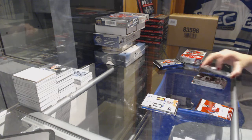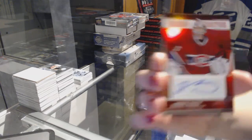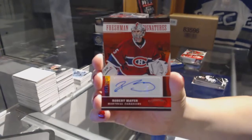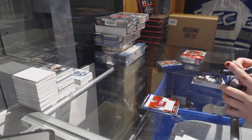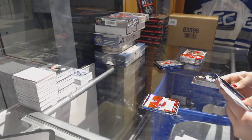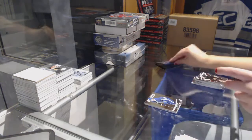We've got a Freshman Signatures mirror red numbered to 1.99 for the Montreal Canadiens — Robert Meyer. Big player rookie of Ryan Hamilton for the Toronto Maple Leafs.